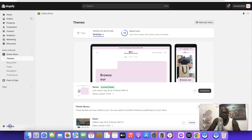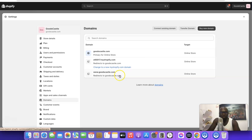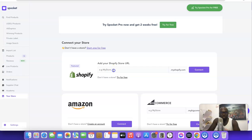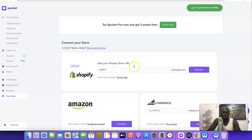If you don't have a Shopify account, I'll add a link in the description — you can get a three-month trial for just $1 per month. Once you've created your Shopify account, log in, go to Settings, then Domains, and copy your store URL. Copy everything before '.myshopify.com', go back to Spocket, paste it in, and click Connect. It will automatically connect to your Shopify store.